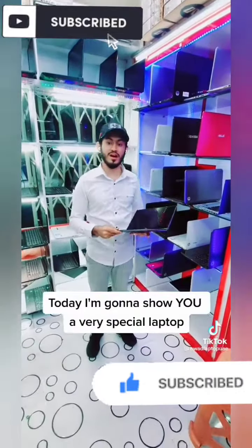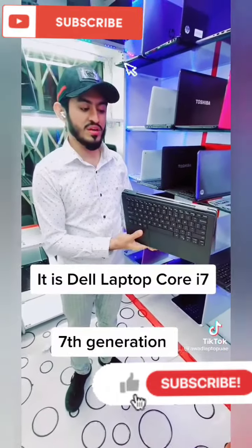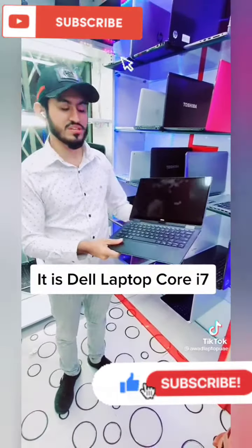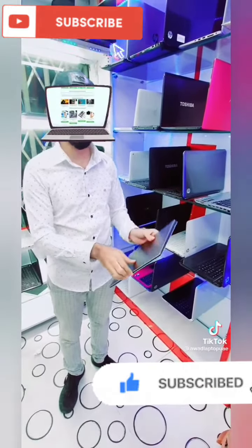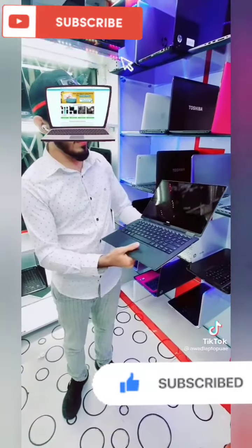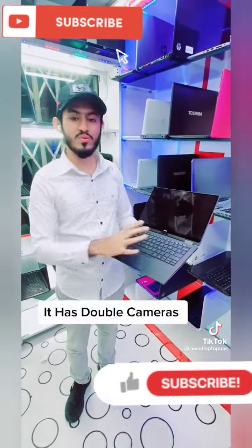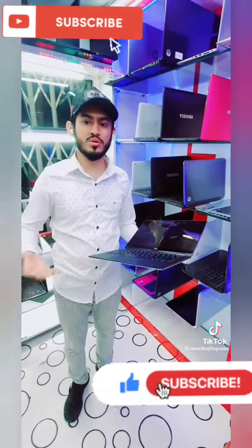It's a special i7-7th generation Dell laptop, which is a super touch screen, slim, and in cream condition. It has RGB RAM and 256GB SSD. It's amazing, and has a double camera, which is very good for calling and meetings.